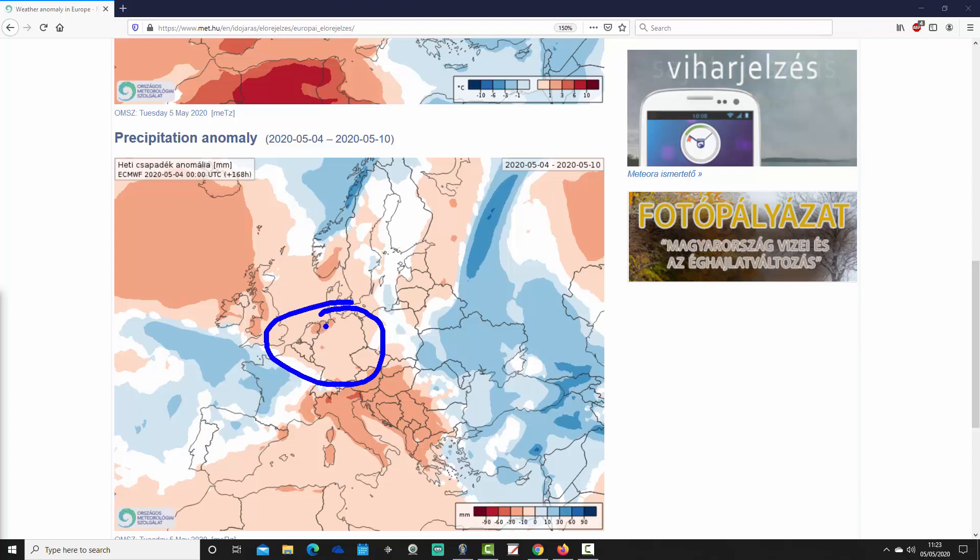North of that into southern Scandinavia — Denmark and southern parts of Norway and Sweden — also drier than average. It gets a little bit more unsettled for northern parts of Norway.